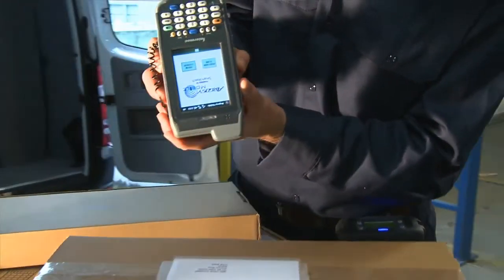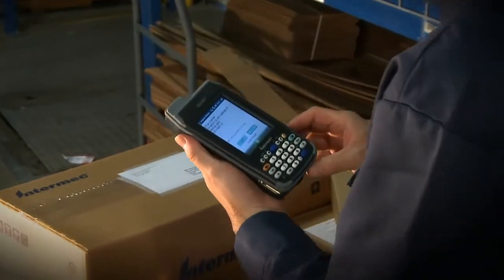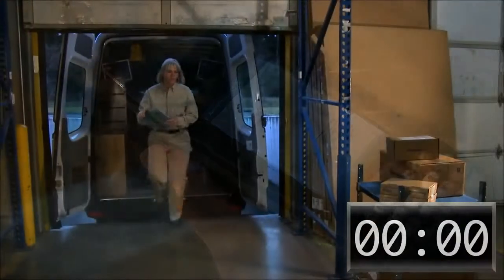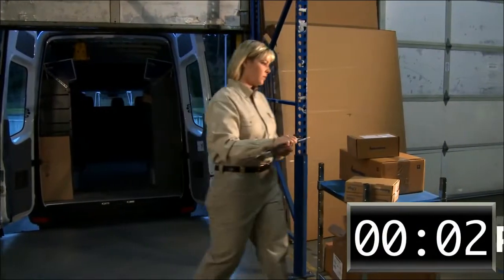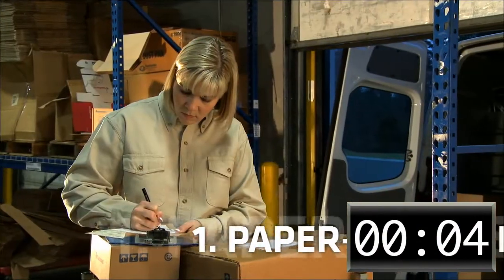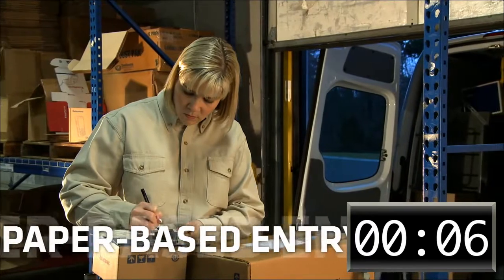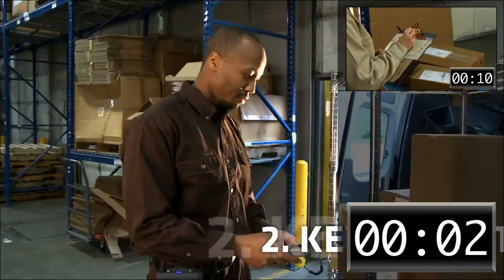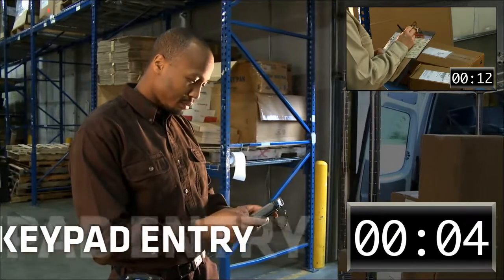Verdex will enable Intermec mobile computers to actually read and verify postal addresses and other text. Let's see how this compares to today's commonly used methods. Driver 1 uses the common paper solution by filling out a form with a pen. Driver 2 enters the address manually into a mobile computer's alphanumeric keypad.